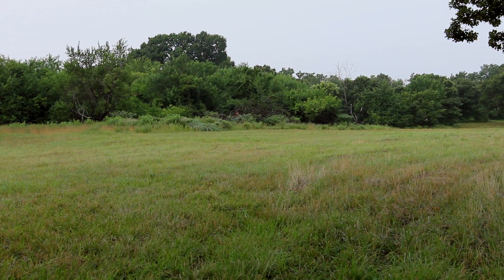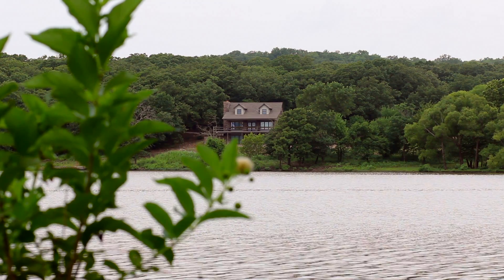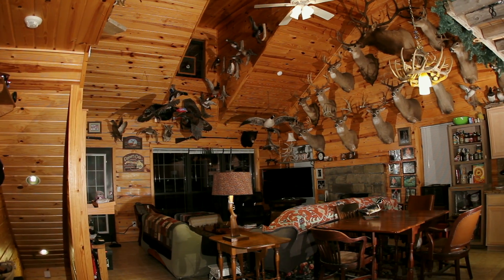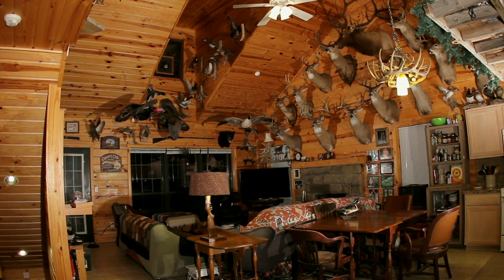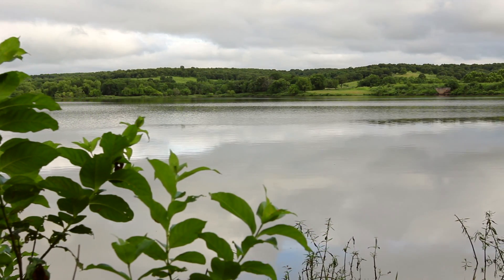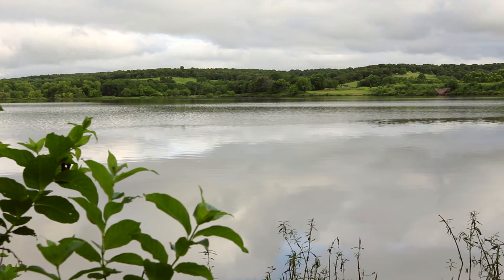Tucked amongst oak-covered hills, a 2-story, 2,500-square-foot home overlooks the lake. Inside the home is a great room, a kitchen, and several bed and bathrooms. A wraparound porch allows you to relax alongside stunning views of the lake and rolling terrain.